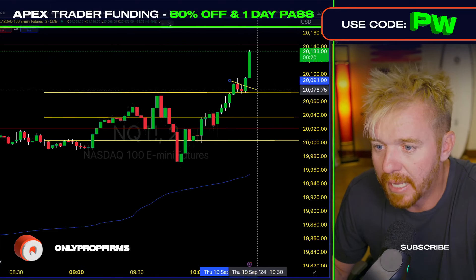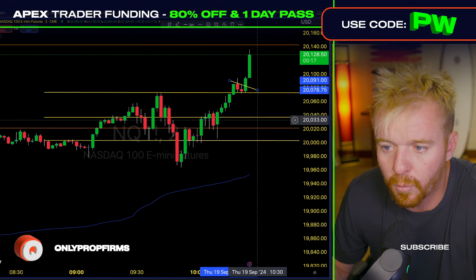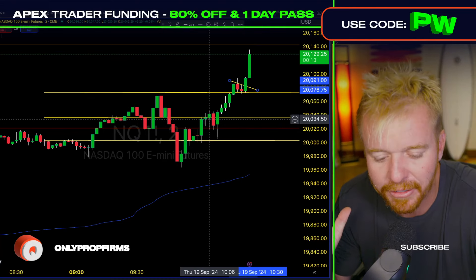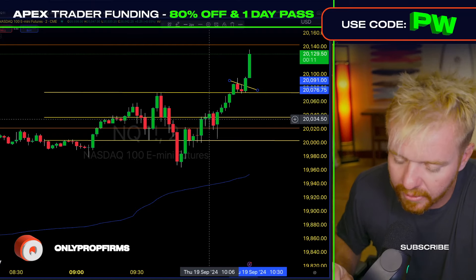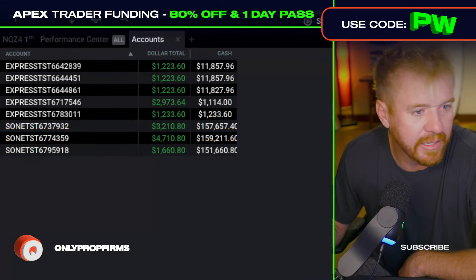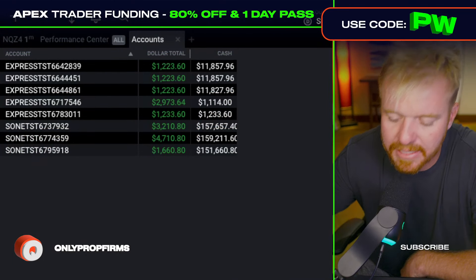Another beautiful setup here — we broke above the 15-minute range. Got the bull flag, the breakout from the 80s, now up there to the 120s. I'm over here doing videos for free content on YouTube, trying to help people learn how to day trade, and the market's continuing to go higher.